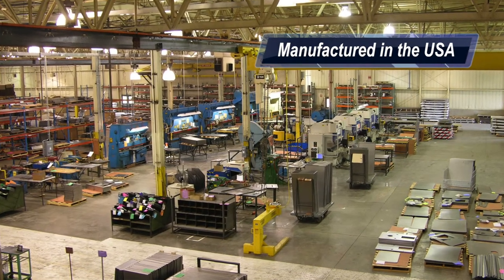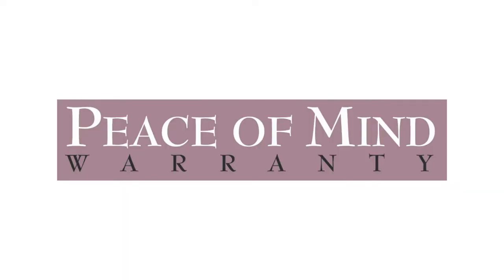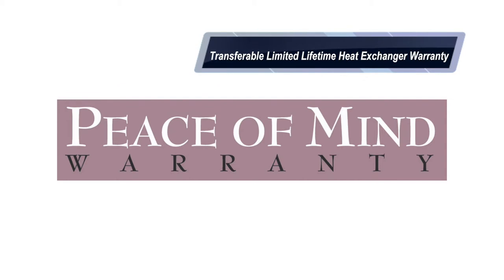All Thermo-Pride furnaces are manufactured in the United States and are protected by a 10-year peace-of-mind parts warranty. After the 10th year, all heat exchangers continue to be covered by the industry's only non-prorated lifetime heat exchanger warranty that automatically transfers to new homeowners.